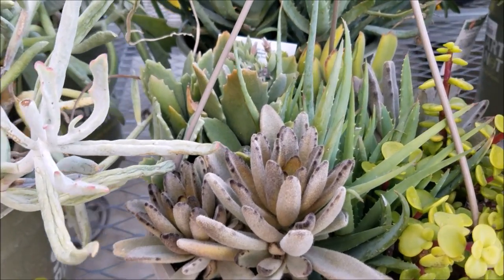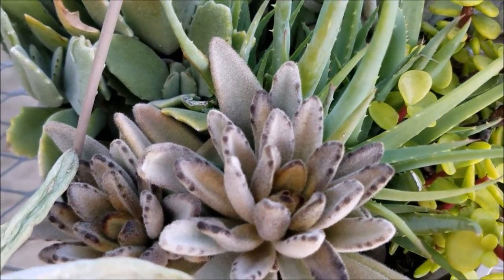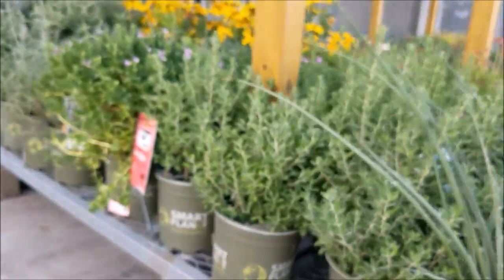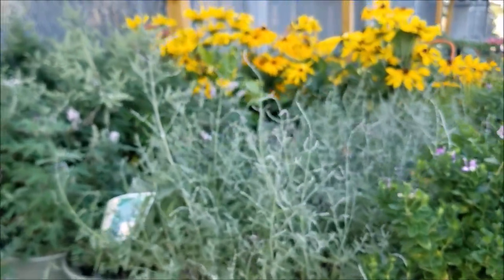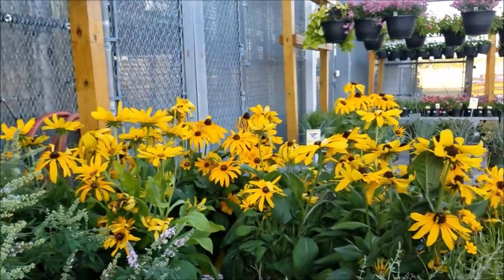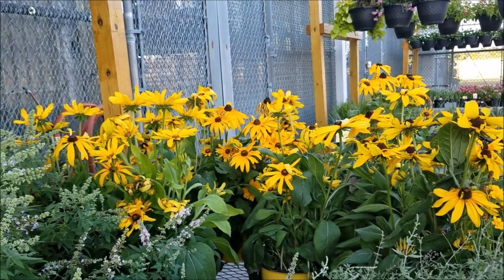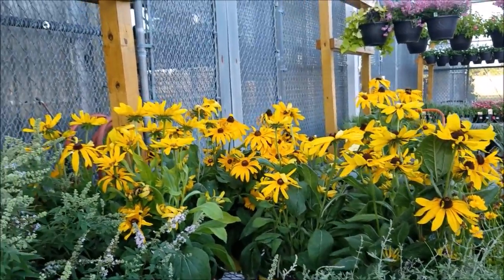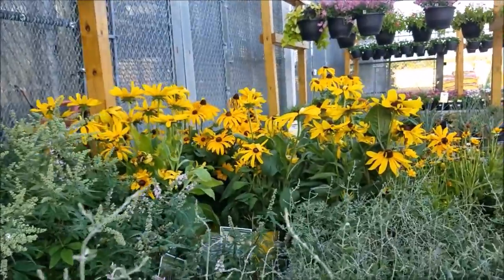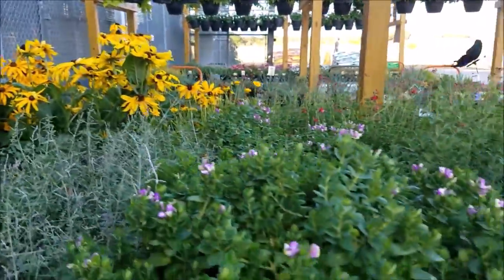Look at that black, grayish kalanchoe. It is so adorable — I love the way it feels. The rosette shape is just an addition to the majesty of this type of succulent. So beautiful. It reminds me of a military camo looking thing. Oh my goodness — look at what they have there. They have some beautiful sunflowers. And of course some more sage here. The bees are just loving these sage plants. Absolutely adorable.